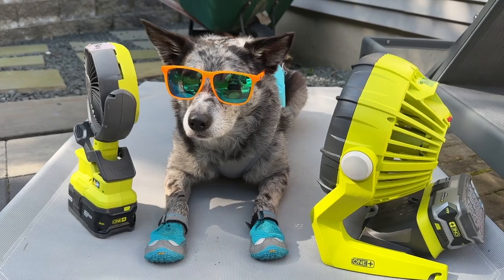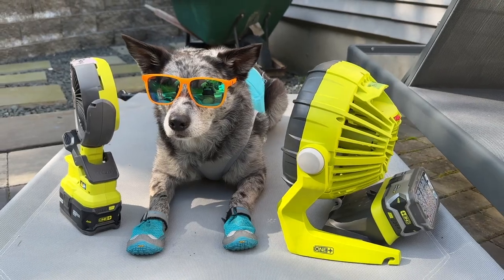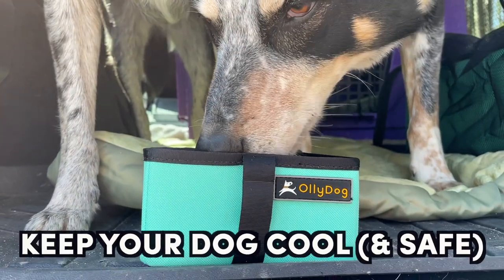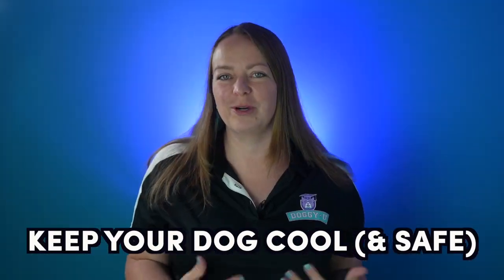With summer in full swing, with high humidity and soaring temperatures, keeping your dog cool while getting them proper exercise is a serious concern. Today's video is on how to recognize heat stroke in dogs, as well as different ways to keep your dog cool when venturing outside in warmer temps.